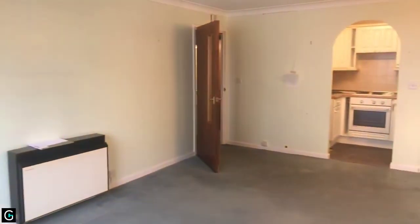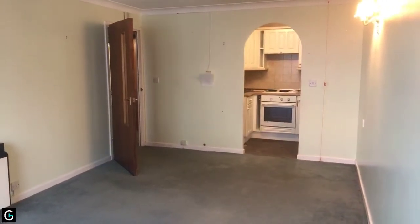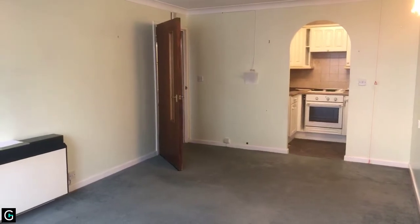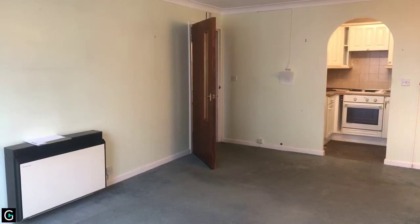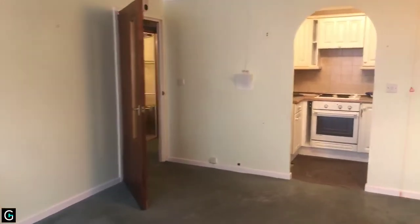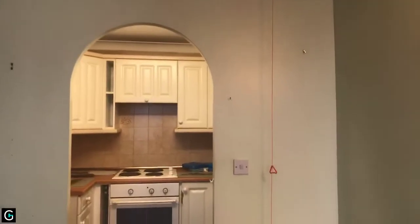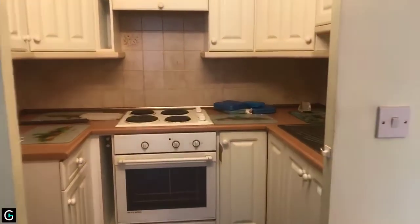This is the lounge, which measures 17 foot 4 by 10 foot 6. There is no gas to the property — it's all storage heaters — and this particular flat has the original storage heaters, so that's possibly something you might want to update. As you can see, there is the care line pull cord here, and here we have the kitchen.